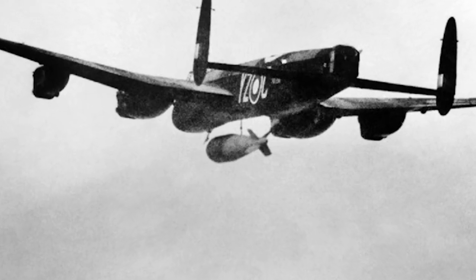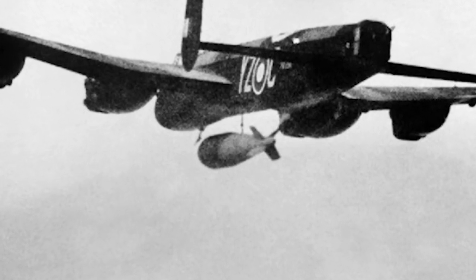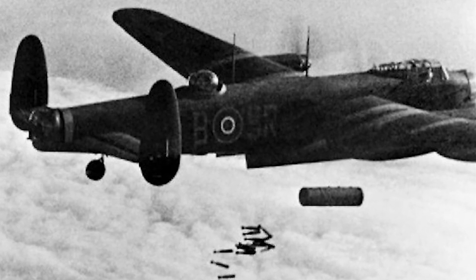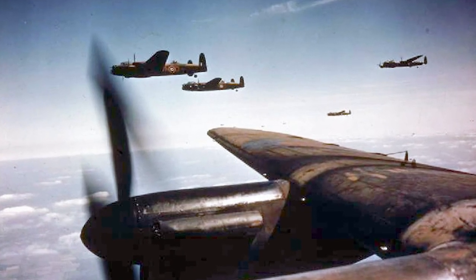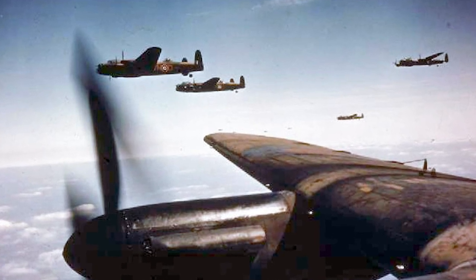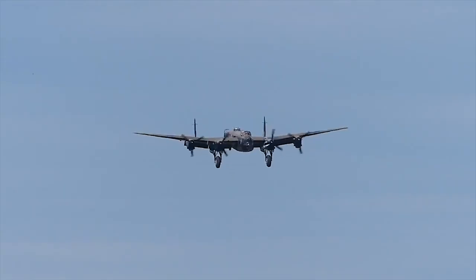The aircraft type was also used to drop the Grand Slam bomb, which was the heaviest conventional bomb used during the war. One of the final missions of the Lancaster in World War II was the bombing of Hitler's Eagle's Nest. The Lancaster was used for several years after the war for several types of missions, including photo-reconnaissance missions. In total, 7,377 Avro Lancasters were produced.